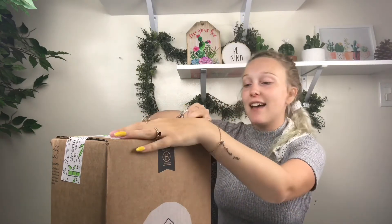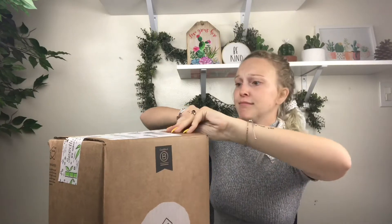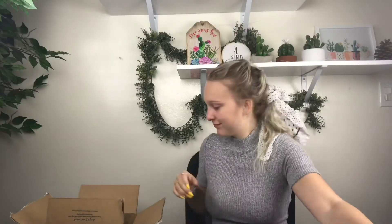Alright, let's dive right in. It comes with a big packing order and a handwritten thank you. Comment below if you used to pop all the bubble wrap that would come in boxes like every other child did.